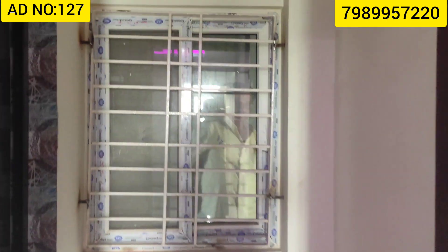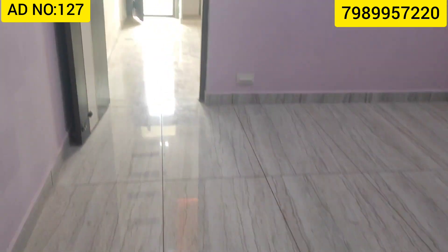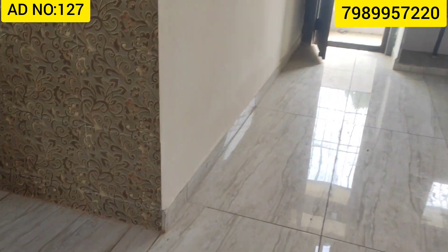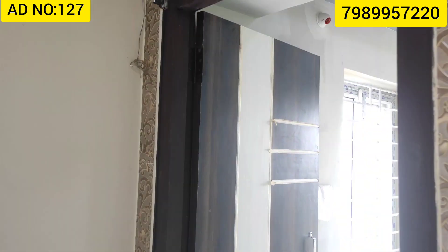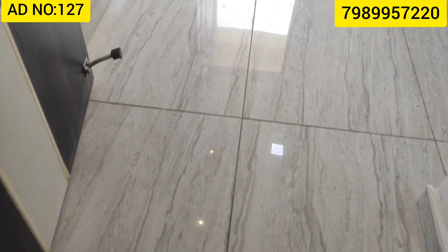There is a full bathroom setup inside. The master bedroom has a full bathroom attached. Now we are going to take a look at the second bedroom, covering both the inside and outside of the two bedrooms.